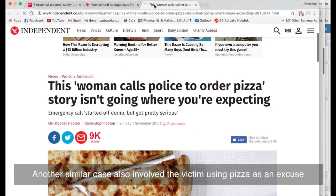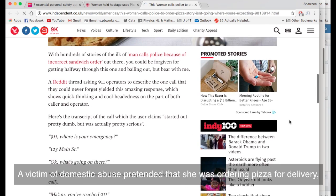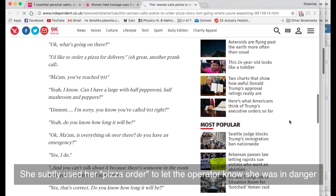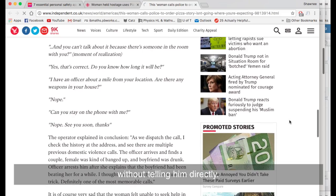Another similar case also involved the victim using pizza as an excuse to get out of a life-threatening situation. A victim of domestic abuse pretended that she was ordering pizza for delivery while she was actually on the phone with a 911 operator. She used her pizza order to let the operator know she was in danger without telling him directly.